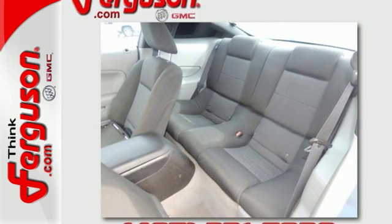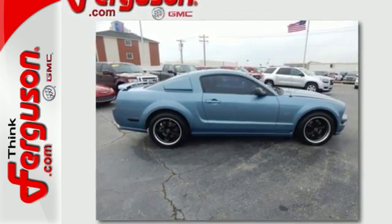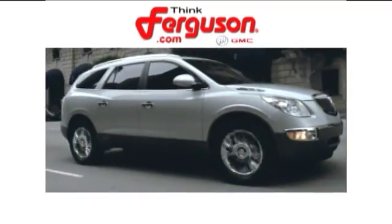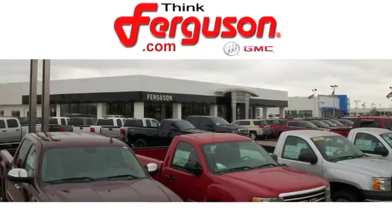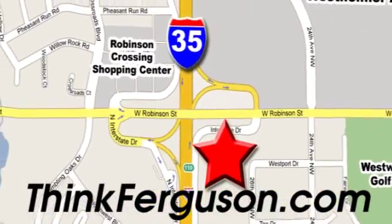This fast and fun-to-be-seen-in car is waiting to take you for the test drive of your life. Come in today and see it for yourself. The deals won't get any better than they are every day at Ferguson Buick GMC. The customer service is great too. We are conveniently located off I-35 and West Robinson Street in Norman, Oklahoma.